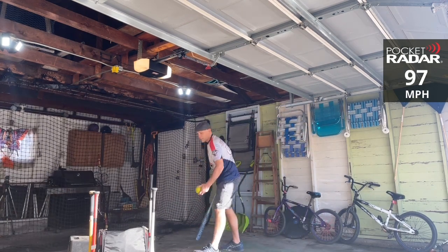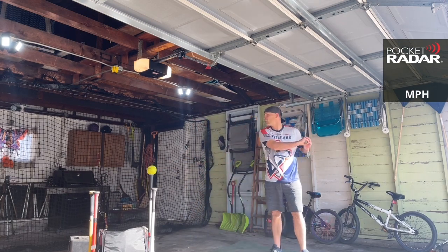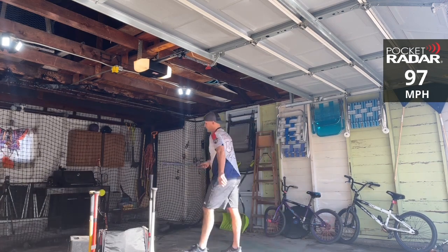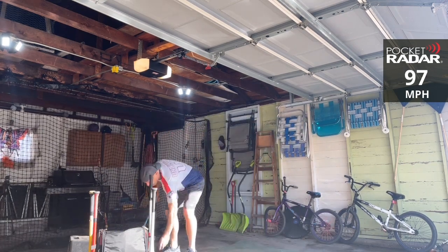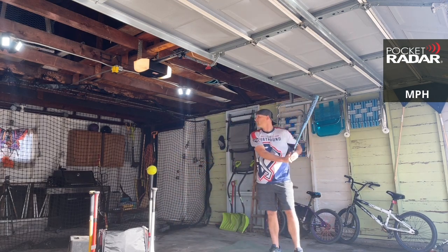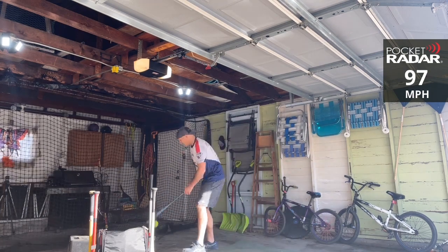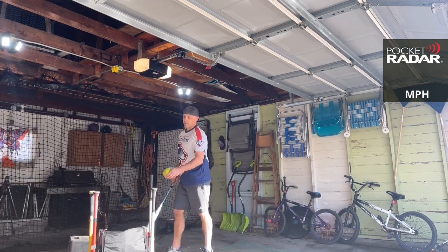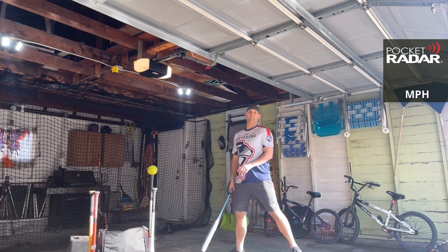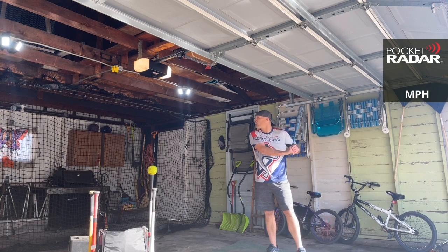97 miles per hour. 97 miles per hour — that's good for the average, gotta go chase that Black Sheep now. 97 miles per hour. So we're going on the bat with the lowest max exit velocity being out, and if there's a tie, we'll go with the average.